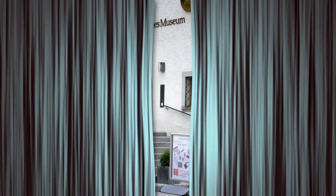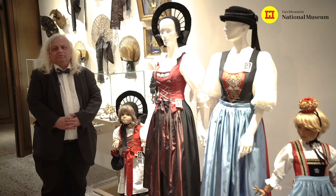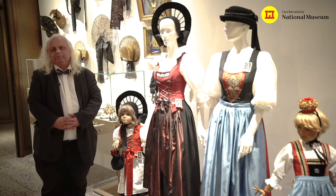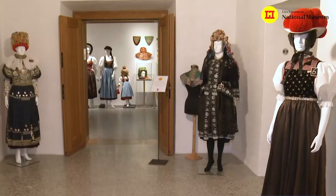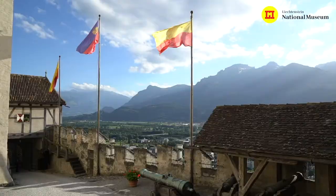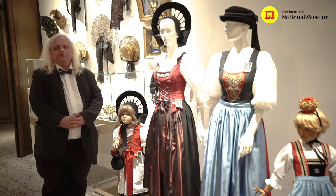Welcome to the Liechtenstein National Museum. The museum was founded in the 1890s by somebody called Karin, who was at this period the governor of the Prince of Liechtenstein. It was situated in the castle of Vaduz. But then in the beginning of the 20th century the castle was completely restored and the museum was closed. During the closing period it traveled around in several buildings, and this continued until 1972.